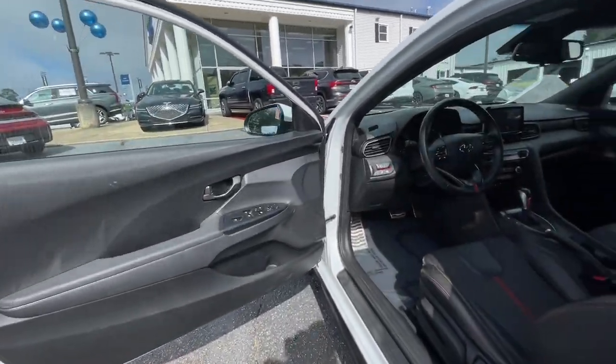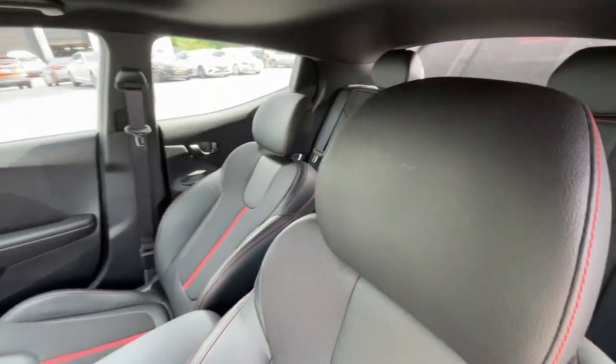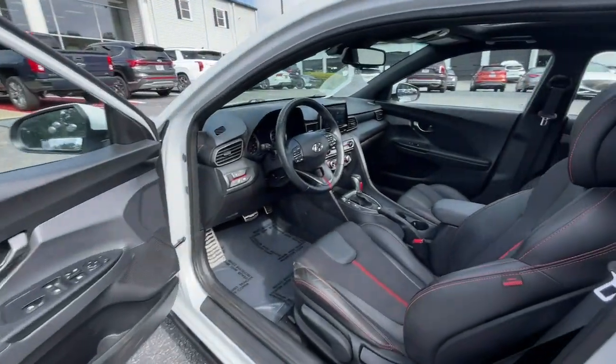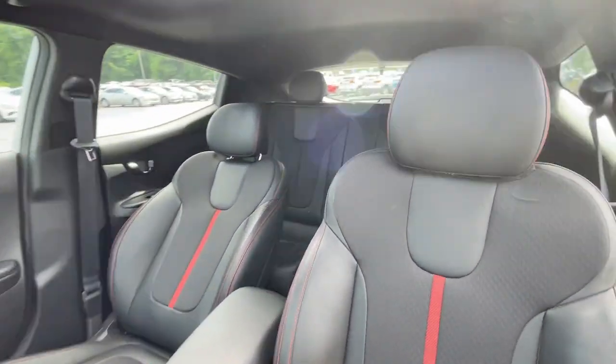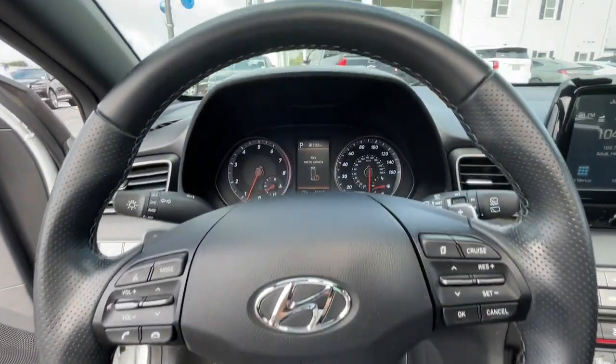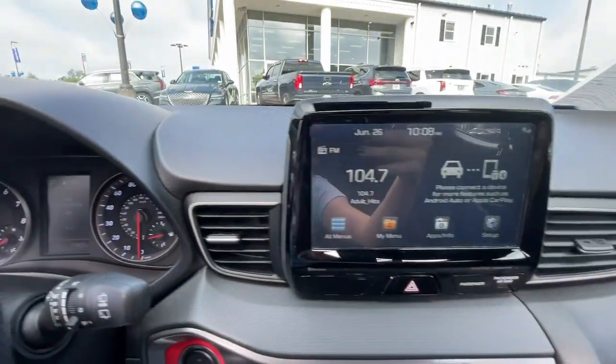The following are some of this vehicle's highlighted options: Apple CarPlay and/or Android Auto, moonroof, keyless entry, satellite radio, heated mirrors, premium sound system, aluminum wheels, heated front seat, electronic stability control, and alarm.